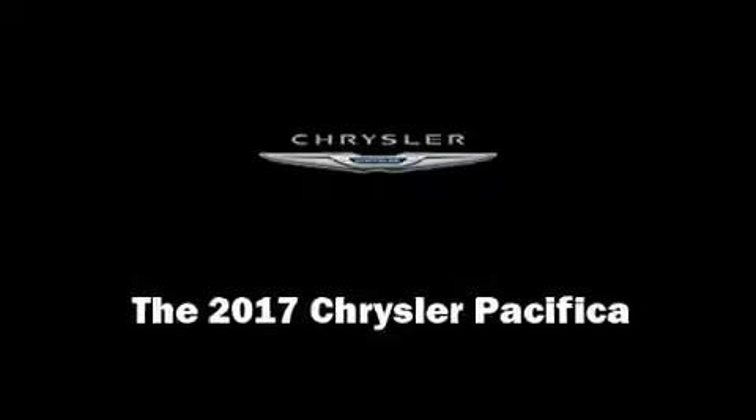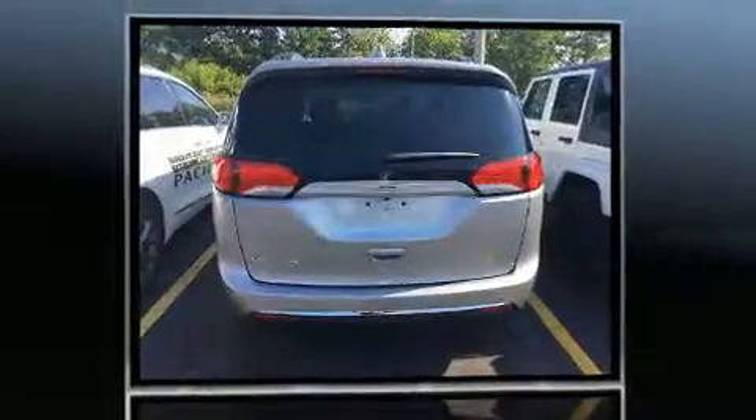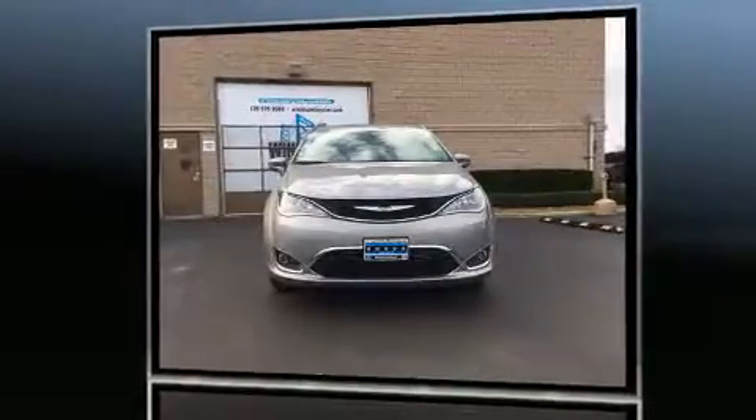Sensibility and practicality define the 2017 Chrysler Pacifica. Under the hood you'll find a six-cylinder engine with more than 270 horsepower, and for added security, dynamic stability control supplements the drivetrain. Chrysler prioritized fit and finish, as evidenced by front and rear reading lights.